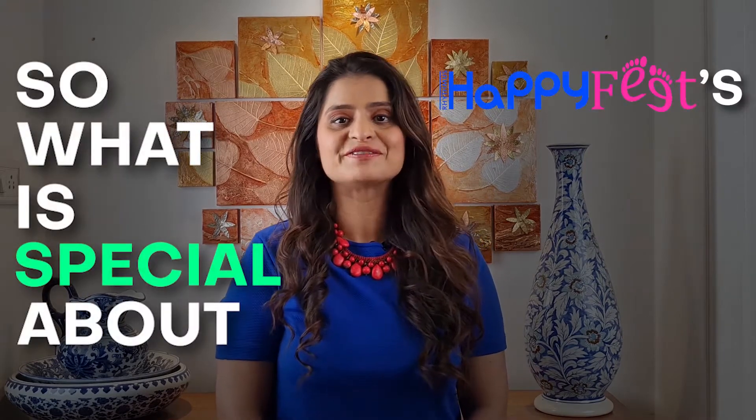So what's special about RHF's Jazz Funk classes for kids? Let's take a peek inside.